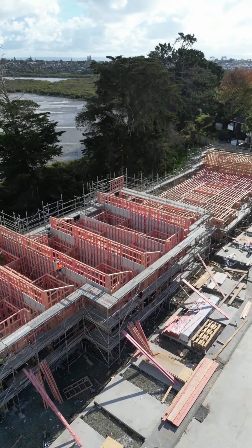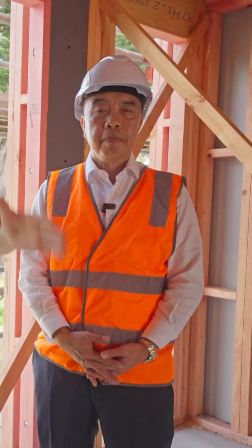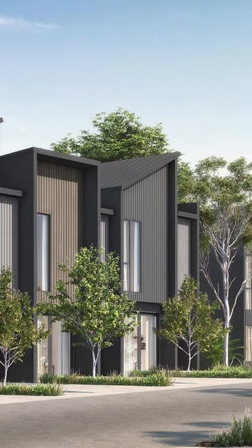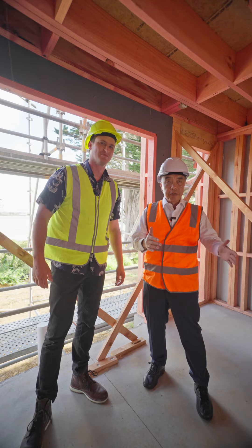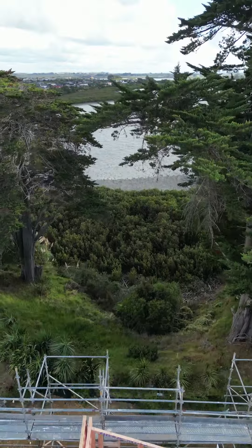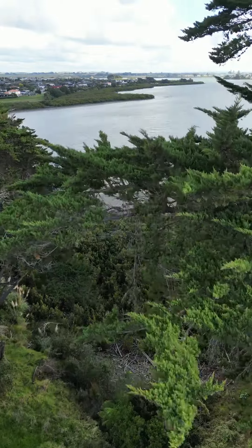Welcome to the construction site. Here we are with Don Ha and another incredible property for you to see. Obviously it's not finished yet, but just imagine — we're standing right here in the lounge. This is your lounge when it's finished. Look at the views! This is your backyard.